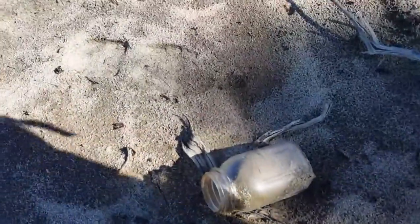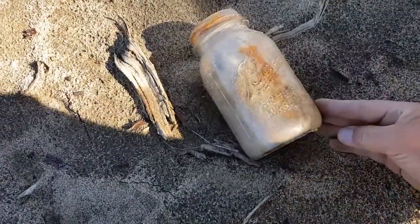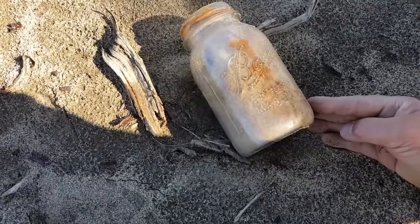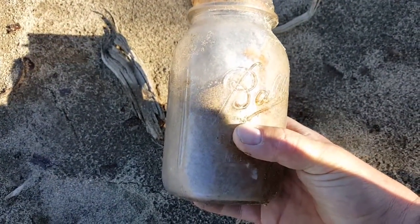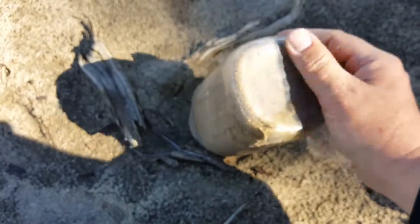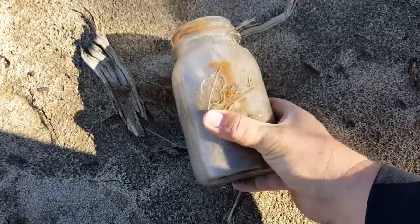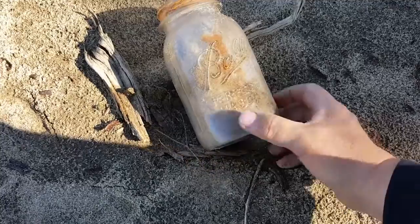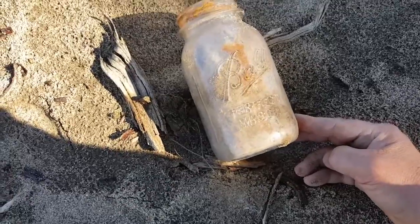I think I found a mason jar. I'm not sure what brand it is, but it sure looks like one. Yep, it's a Ball mason jar. Now, I know you can date it by how the word 'Ball' is written. I'm not sure how old this one is — I'll have to double check my chart. You might already know how old it is by the way the B is. All perfect mason jars. On with the searching.